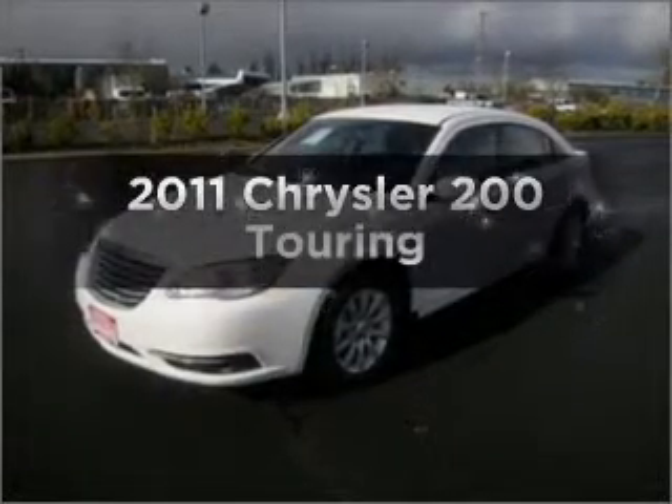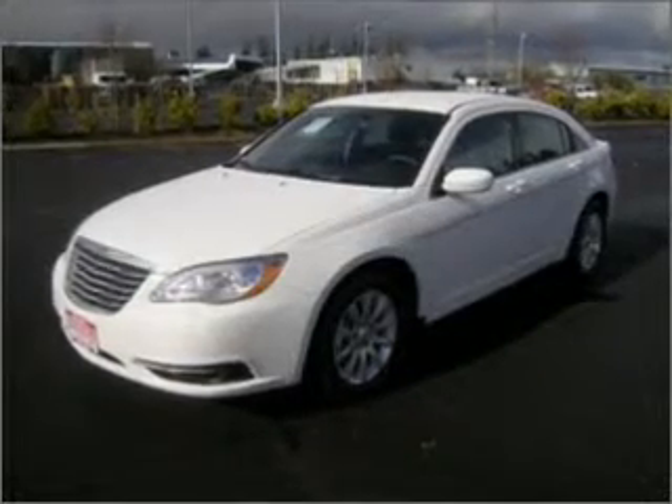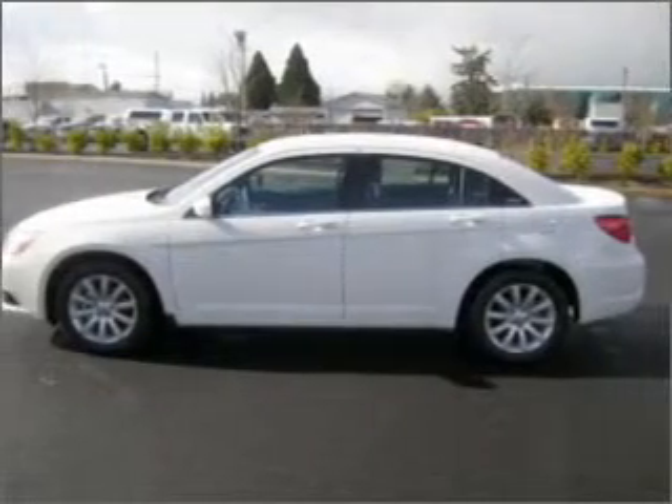If you're looking for an automobile with great attributes, look no further. With a reliable six-cylinder engine that responds smoothly to its automatic transmission, premium wheels give a more luxurious look.